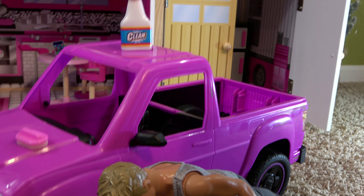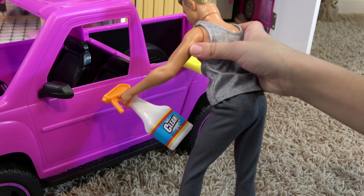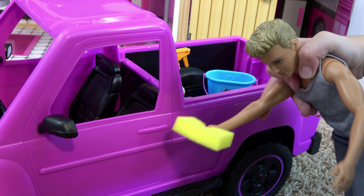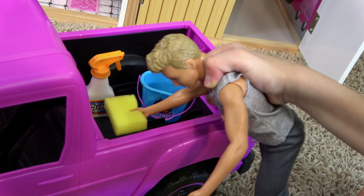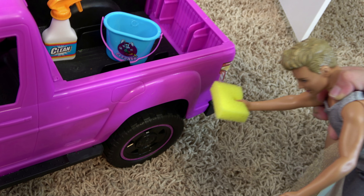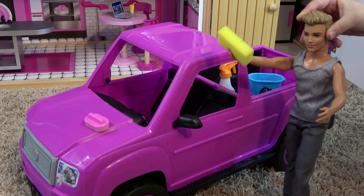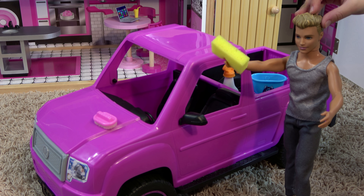Ken narrates while washing: I need some more water. Now the door. Maybe we should spray some more of this. Okay, there we go. Now this spot, and this spot, and this one, and there. Yeah, it's good. That spot, and here, right there on the light. There we go. Now I think I'm almost done. I only have to do the other side.